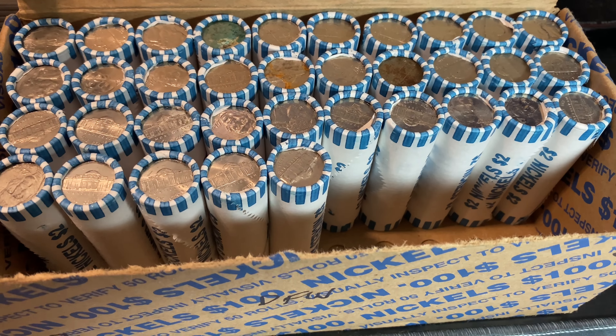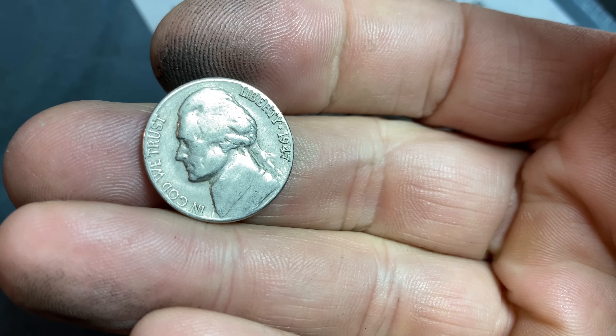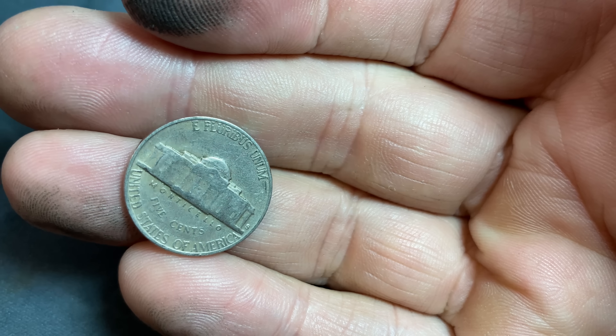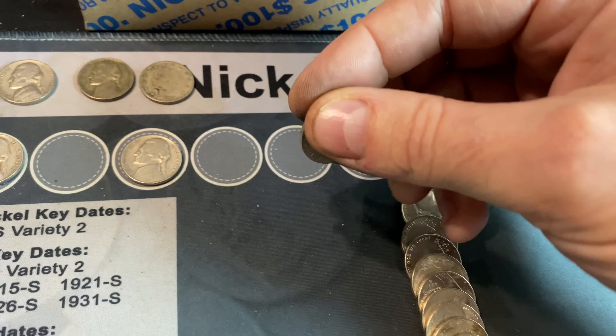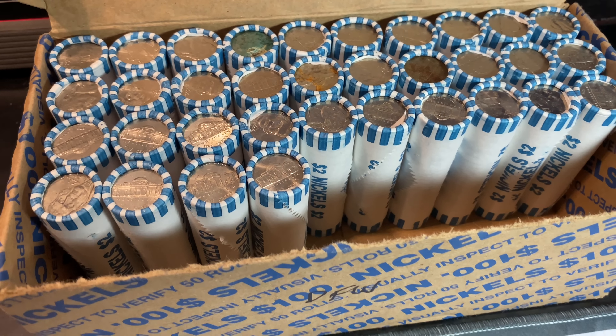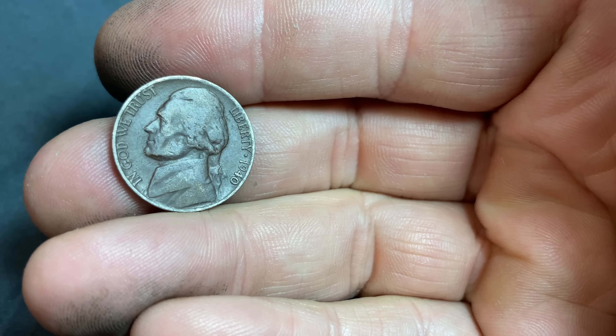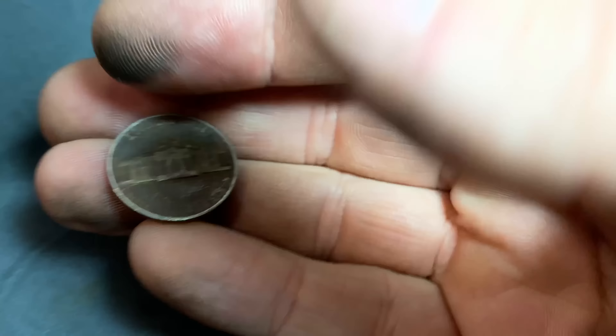Roll number 15 of box two — we've got a nickel from 1947, and this is going to be minted in San Francisco. Almost a semi-key date — 48S or 49S would be a semi-key, but that's a 47S. We'll take it though. Roll 16 of box two, we've got a dark 1940 nickel here — a 1940 Denver.